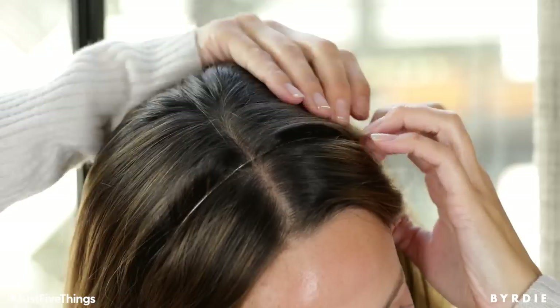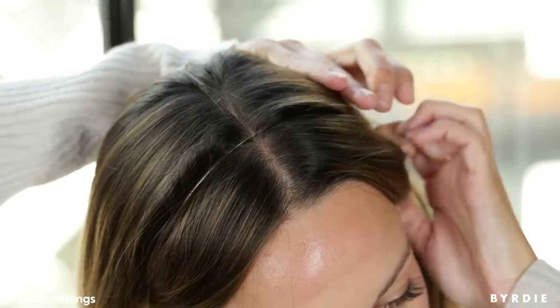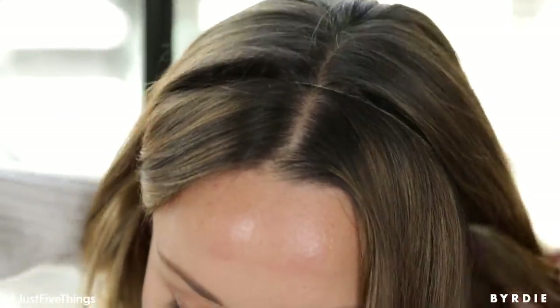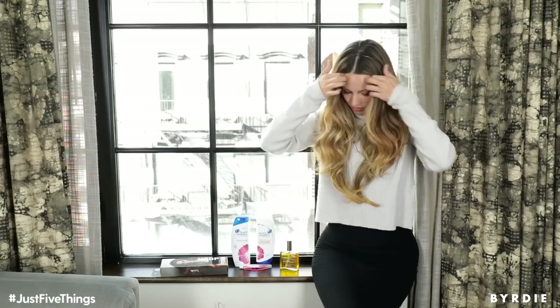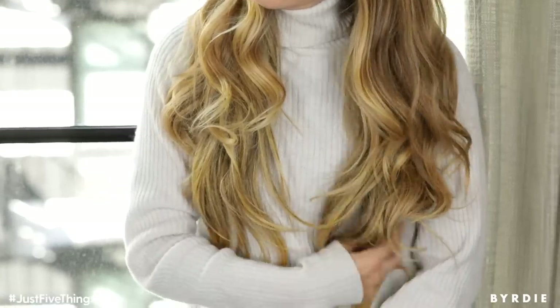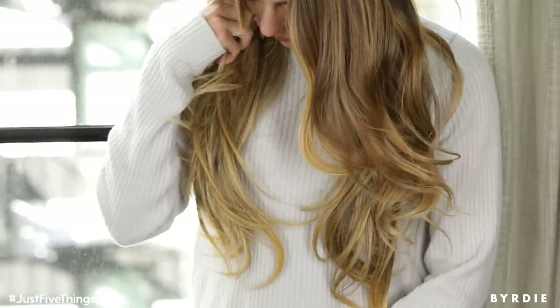Pull your hair through and bring it up like a headband. Then what you're going to do is pull out the hair around your face to hide the elastic band. And within a few minutes, you can have super long hair — this one is extravagant. You can have a shorter version if you have shorter hair, but you can go from medium length hair to long in a matter of minutes.